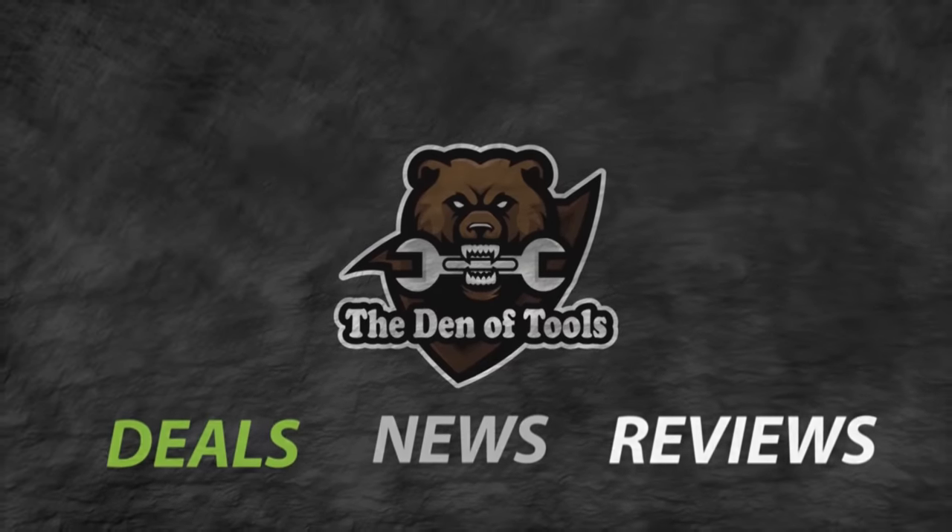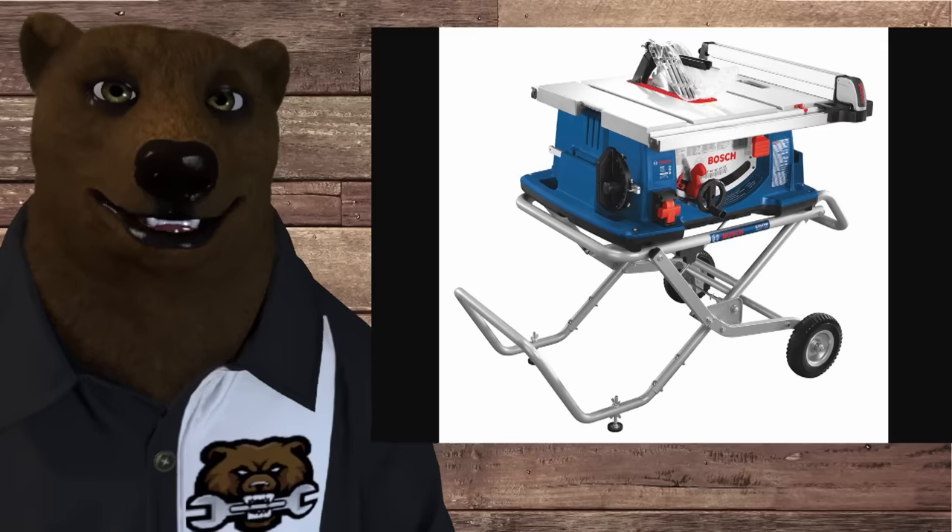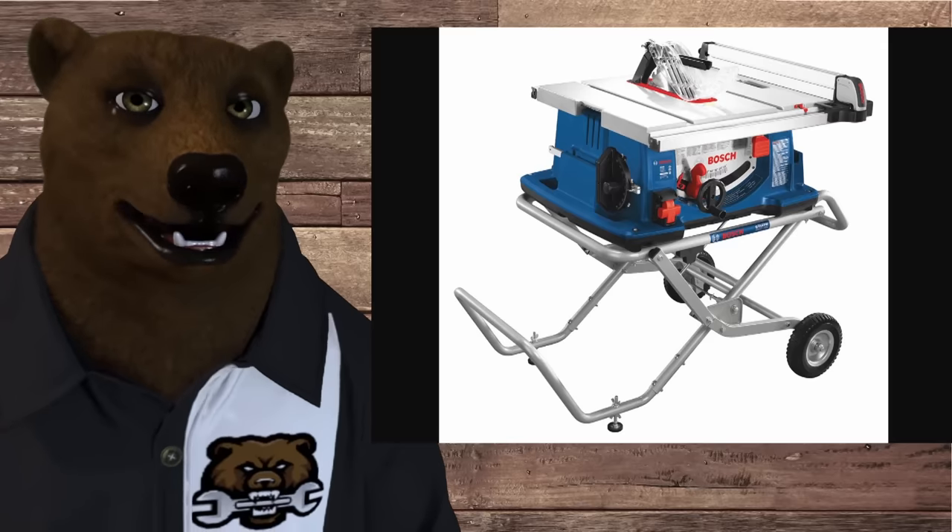Welcome to Den of Tools. Howdy ho guys and gals, it's Red, your friendly root tool bear back again here in the old Den of Tools. Today we've got a topic that you all have been asking for a long time — we're finally covering it. And that is: what is the best table saw that you can buy?